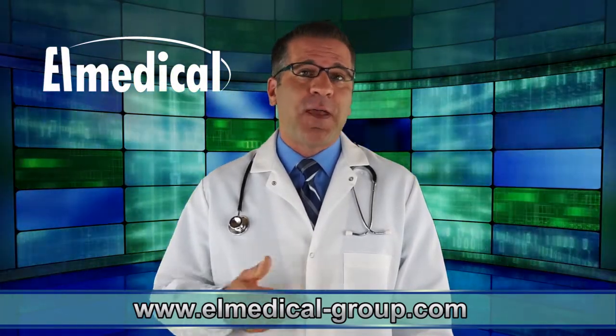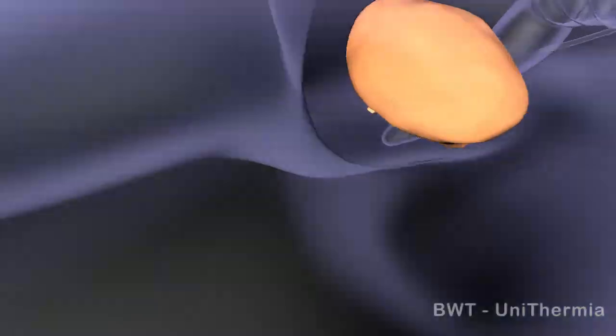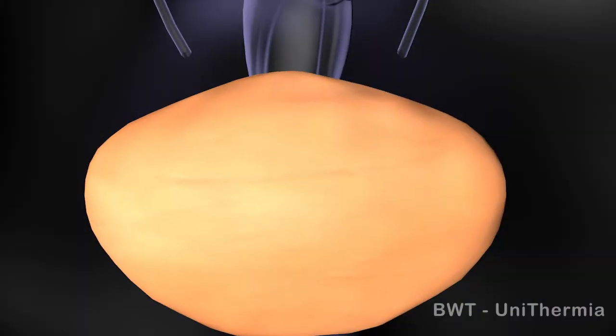The goals of treatment are to prevent progression, reduce recurrences, and increase intervals between surgeries to remove bladder tumor.